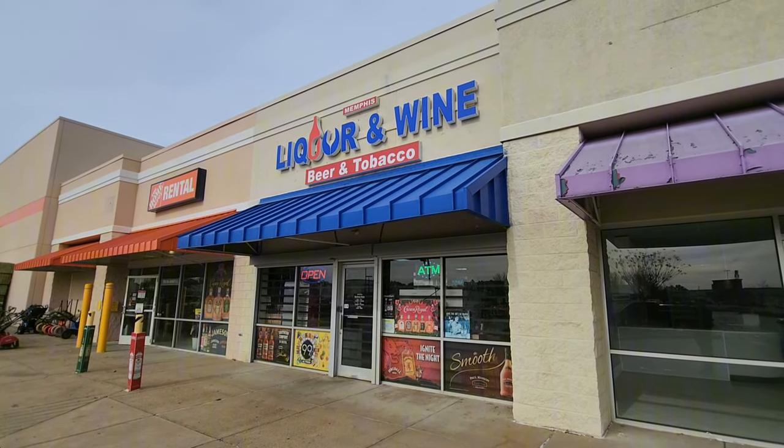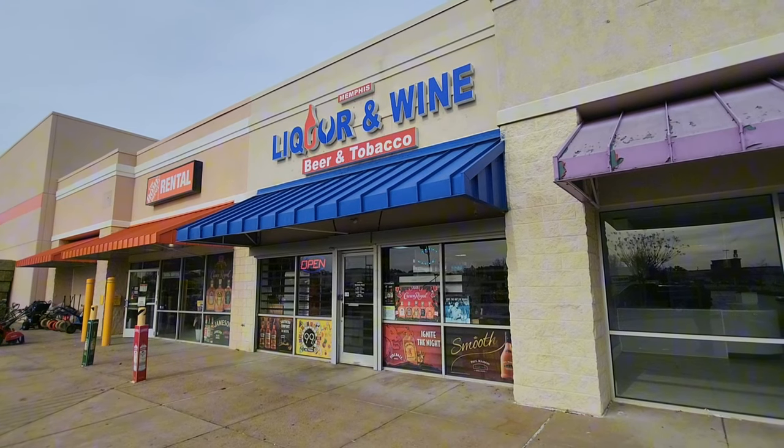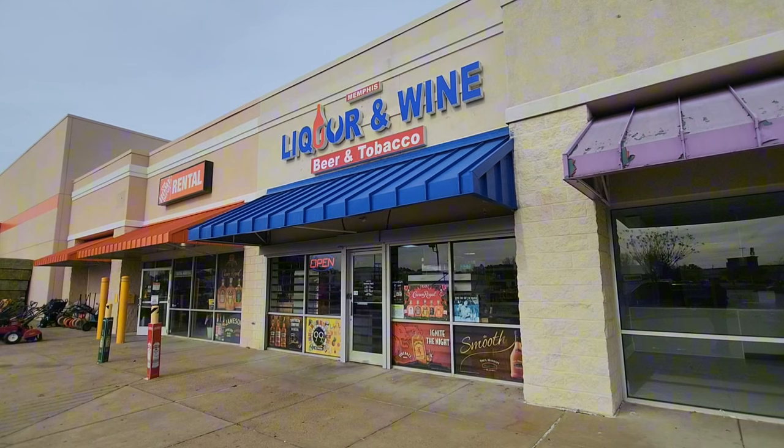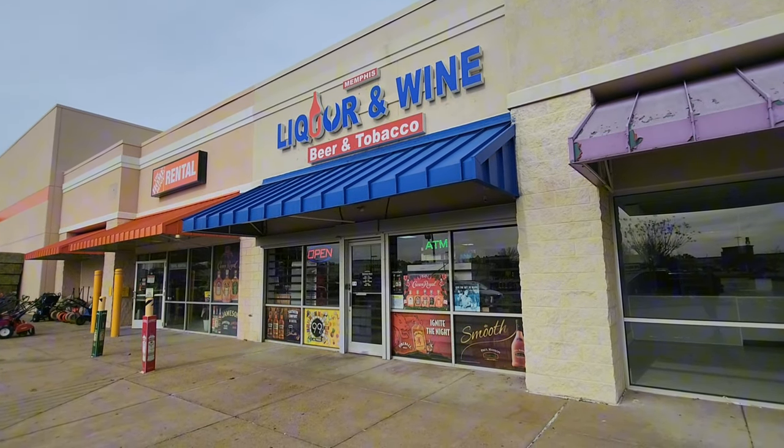Alright, we're coming into Memphis Liquor and Wine, everyone's favorite OCD store. I think what I'm going to do is just imagine that anything that seems like it might be good as a mixer, or maybe a mixed strength we don't need to do. We'll play that game. Let's get it going.